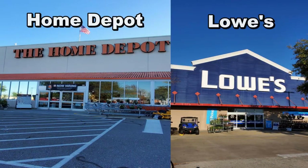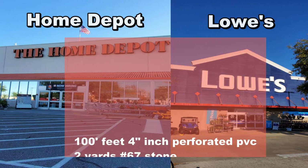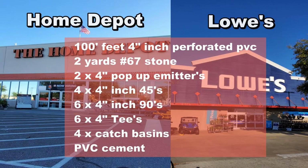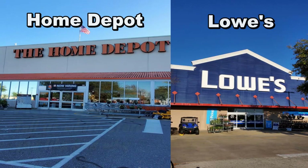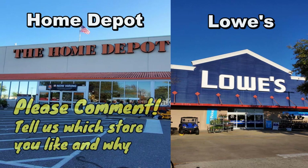Let's take a look at two stores. Where are you going to buy your materials? Let's compare two stores and find out which one is better — The Home Depot or Lowe's? When you're putting together your parts list, the material list for your yard drain or French drain, you're going to be surprised how fast these parts add up. Please comment after you watch the video and tell us which store you like.